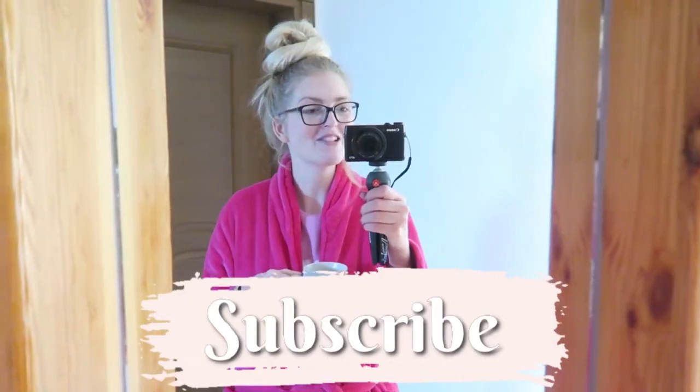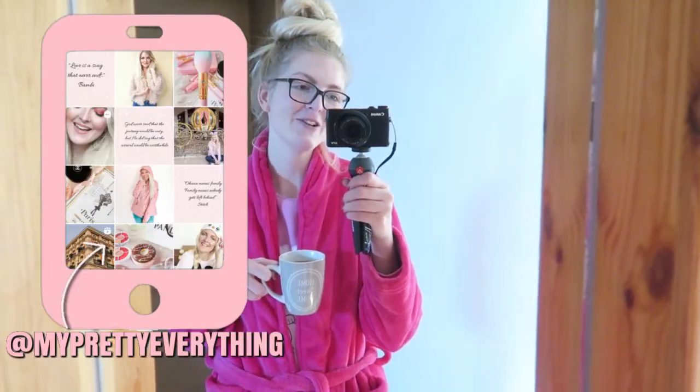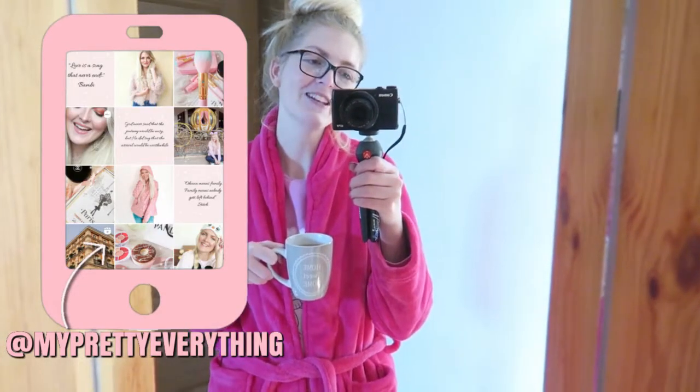If you are new here on my channel, I'm a Dutch girl living in Marmaris, Turkey, and I make a lot of beauty-related videos, lifestyle, and vlogs. If you like that, make sure you subscribe and follow me on Instagram.